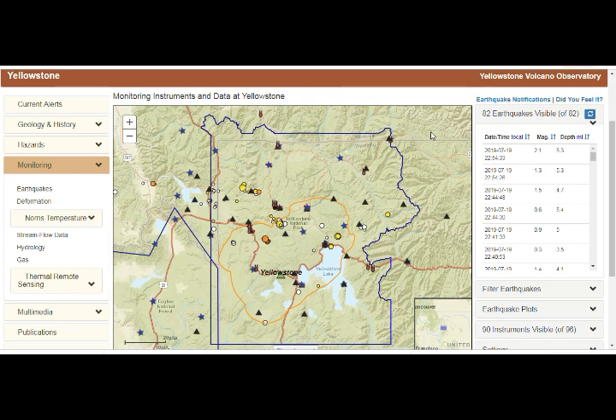Looking at the Yellowstone Volcano Observatory caldera chronicles and monitoring data, these are the earthquakes of the Yellowstone Caldera area. The blue border marks the park limits — it doesn't mean the supervolcano doesn't extend further. In the past month we've had 82 earthquakes in this area. One was 2.1 magnitude; on the 15th there was a 2.4 at 6-mile depth; another at 5.3-mile depth. There have also been some around the lake — a 7.1 — and the lake sits above the caldera.